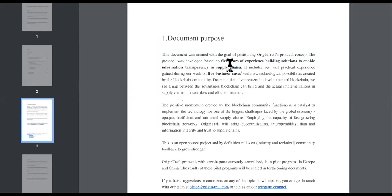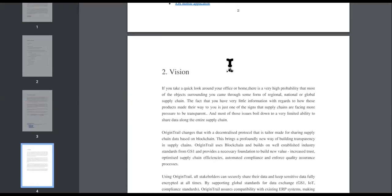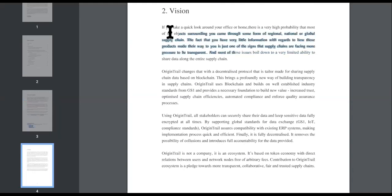These guys are not new — they are doing it and they've been around for a while. You want people to have a vision; without a vision, the people will perish. Their white paper says: if you take a good look around your office or home, there is a very high probability that most of the objects surrounding you came through some form of regional, national, or global supply chain. The fact that you have very little information about how those products made their way to you is just one of the signs that supply chains are facing more pressure to be transparent, and most of these issues boil down to very limited ability to share data along the supply chain.